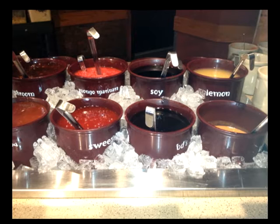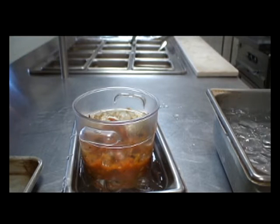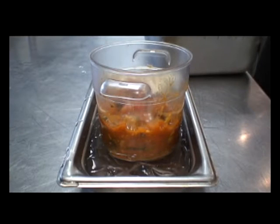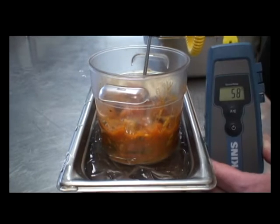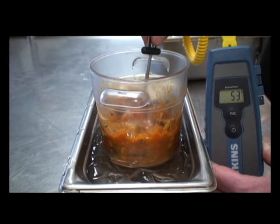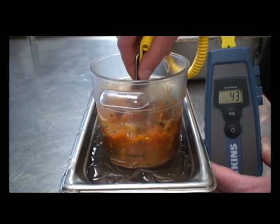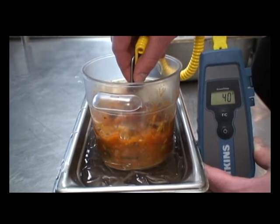Ice baths are also used by establishments if they simply do not have the equipment to fit their needs. For example, this establishment uses salsa and sour cream throughout their busy times and wants it easily accessible, but they need to keep it cold. Make sure the container you're using for your ice bath is as deep as the foods you need to keep cold. It's essential that the level of ice is as high or higher than the level of the food inside the containers. Notice how the level of salsa in the ice bath is higher than the level of the ice. Now notice what the thermometer says when the temperature of the salsa is taken above the level of the ice — 55 degrees Fahrenheit — too warm to safely hold salsa, and a temperature at which bacteria will grow if present. Now notice what the thermometer says if we take the temperature at the level of the ice: 40 degrees Fahrenheit, and only an inch lower than where it was at 55 degrees Fahrenheit.